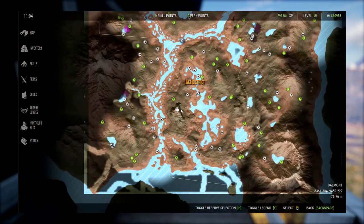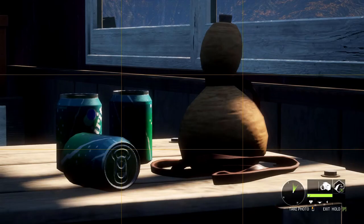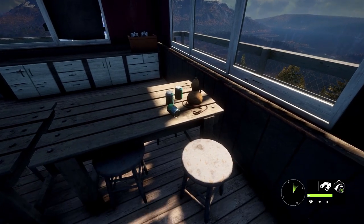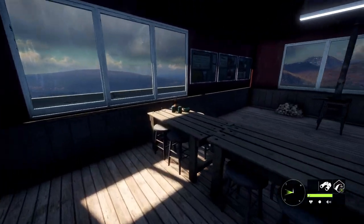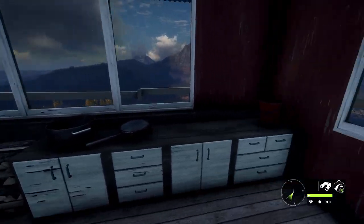If you want to see this for yourself, this is the location on the map. If we take a closer look at this item, it appears to be a canteen made out of a gourd. I did some research and this looks like what is referred to as a bottle gourd. The bottle gourd originated in southern Africa and slowly made its way into Europe.